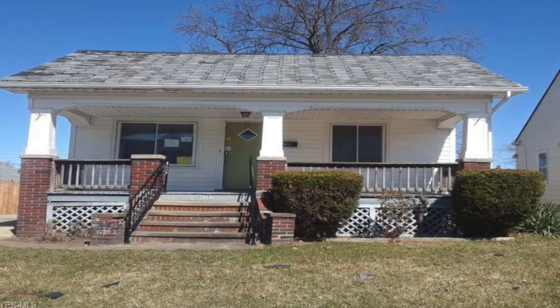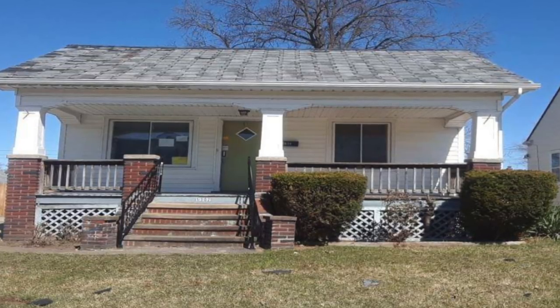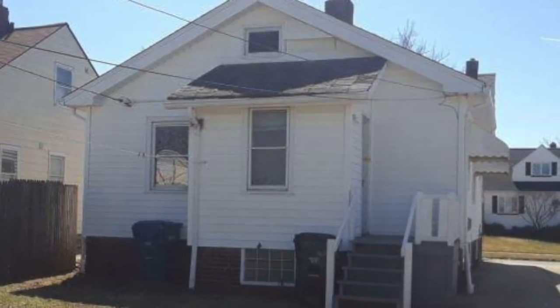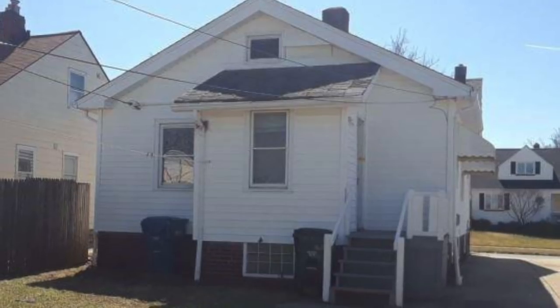Looking through these photos, we're going to see if you can achieve a BRRRR deal — off the surface this looks like it could be one. Can you achieve it with the amount of cash you have at your disposal? From the front, nothing looks out of the ordinary — just a nice normal-looking home in a nice neighborhood, Parma. Here's a photo of the back of the house. Nothing is sticking out to me as totally atrocious.